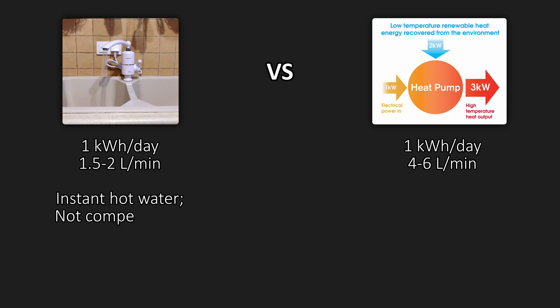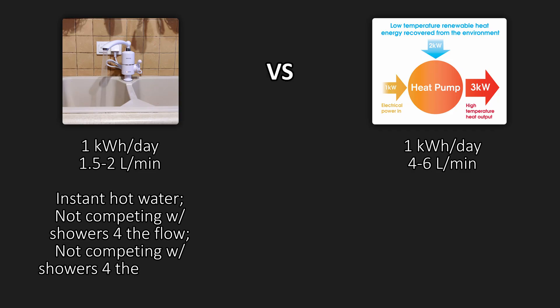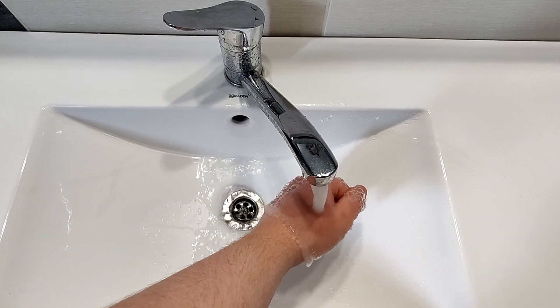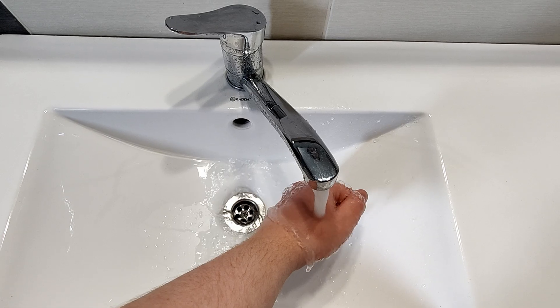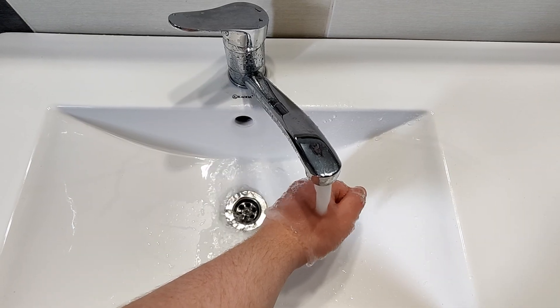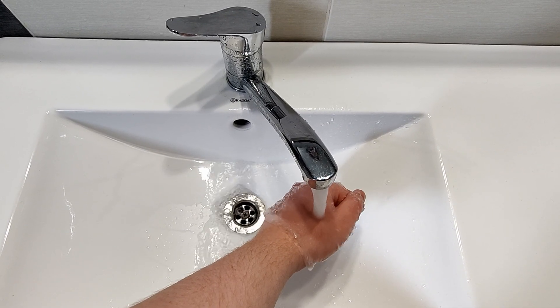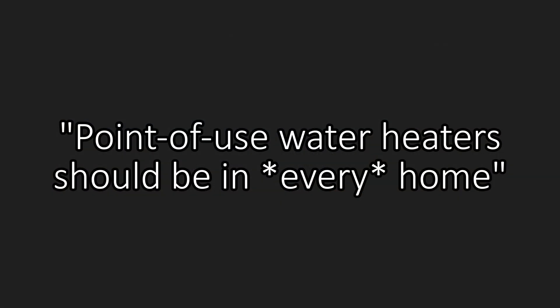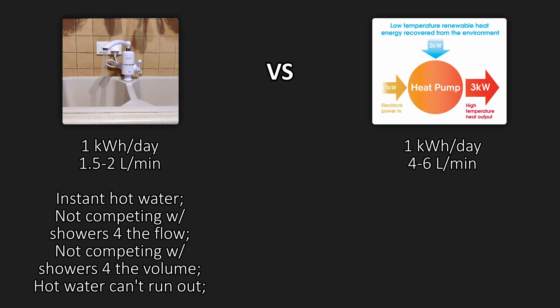Those benefits include: lower waiting times, not competing with showers for flow or volume, hot water that can't run out, and straight-up lower water usage. You should not discount the cost of the water — it isn't negligible. It could be as high as 50% of the operating cost of an endpoint, meaning you could easily have a scenario where the heat pump system uses slightly less energy but the system cost is still slightly higher, because the higher water cost closes the price gap. So I definitely stand by my position that even if you have a central heat pump water heater, you should still use point-of-use resistive water heaters for the sinks in the vast majority of cases, because the energy aspect is probably a wash and the quality-of-life aspect favors point-of-use.